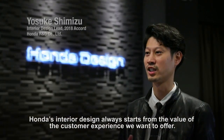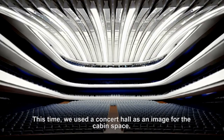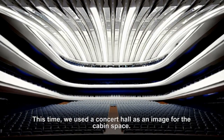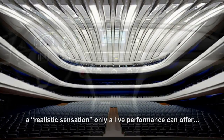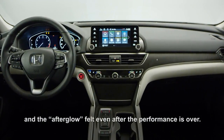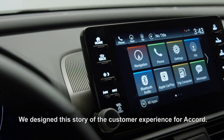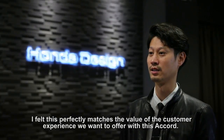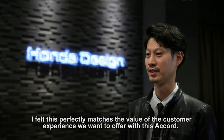Honda's interior design always starts from the value of the customer experience we want to offer. This time, we used a concert hall as an image for the cabin space. At a concert hall, we feel elation at the moment we walk in, a realistic sensation only a live performance can offer, and the afterglow felt even after the performance is over. We designed this story of the customer experience for Accord, and I felt this perfectly matches the value of the customer experience we want to offer with this Accord.